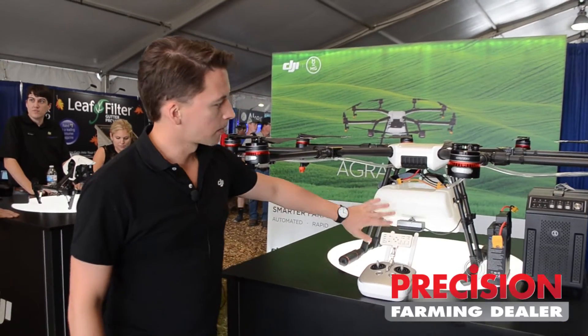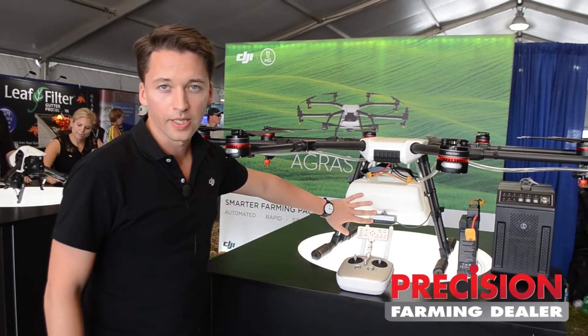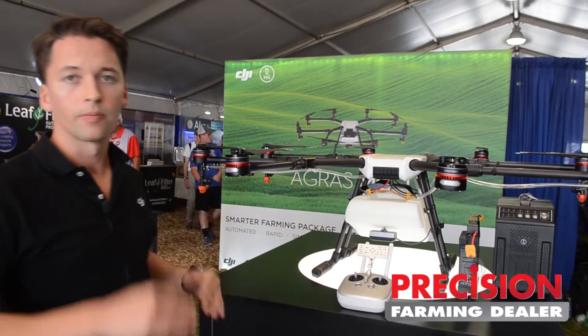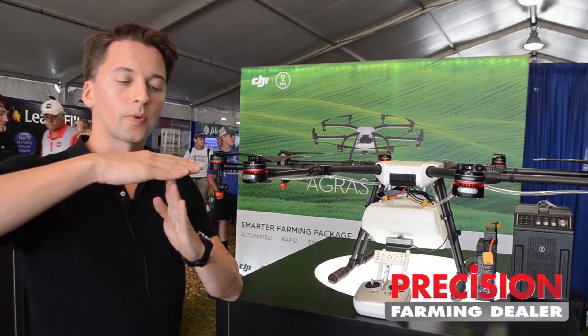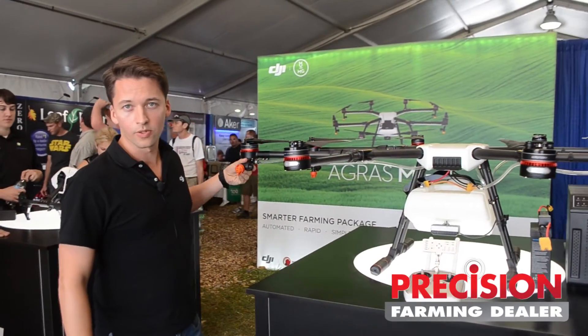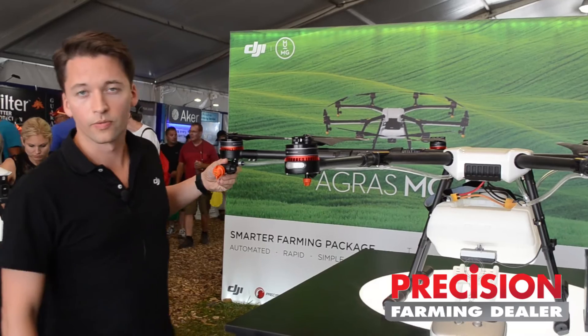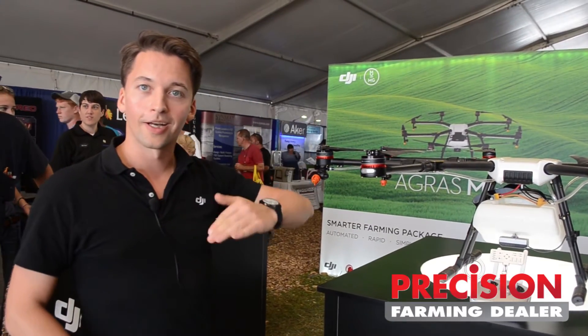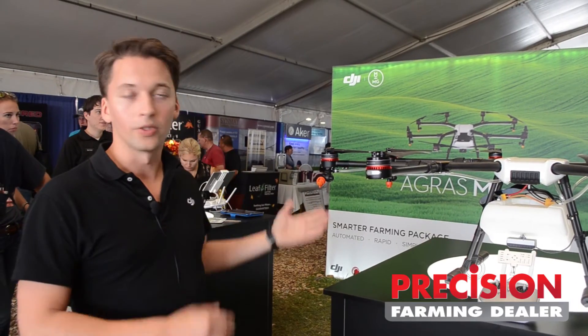Some other interesting features about this drone is that it has a terrain following radar, so you can make sure that you're always spraying from a consistent altitude down onto the crops. These nozzles are also adjustable, so if you have vineyards or other plants where you want to spray from the side rather than just from the top, you can do that with this system.